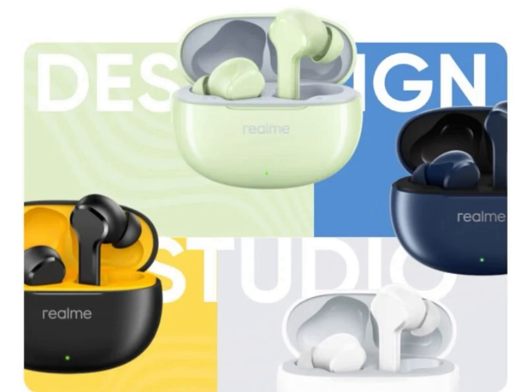The Realme Buds T110 are priced at an affordable 129 yuan, approximately $18 or 1,500 rupees. That price makes the earbuds a compelling option for budget-minded consumers seeking a feature-rich true wireless earbud experience. They are available for purchase in China from JD.com.